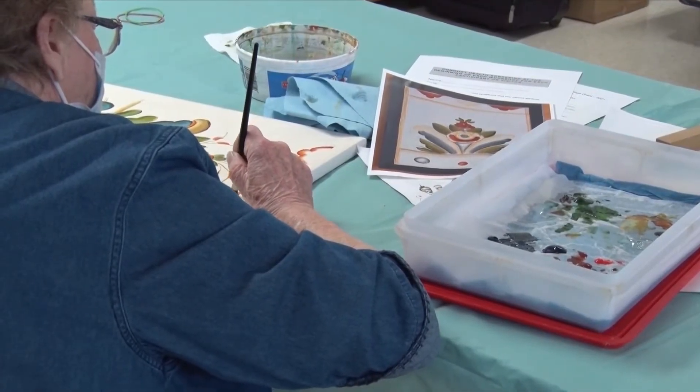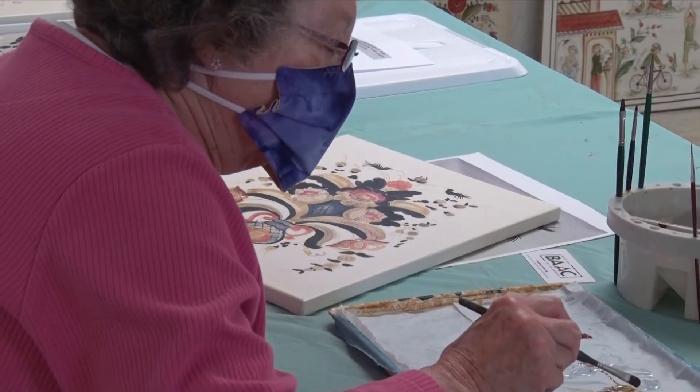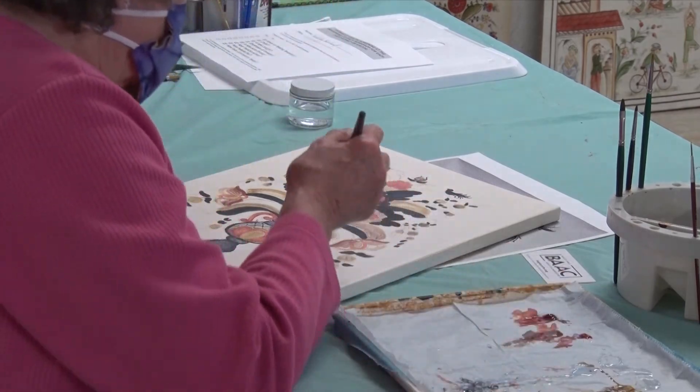I think it's good to try to promote and keep the traditional painting going. A lot of that has stopped now, and even in Norway and Sweden, they don't paint as much as they used to. So we're trying to encourage people to learn how to paint both Norwegian and Swedish.